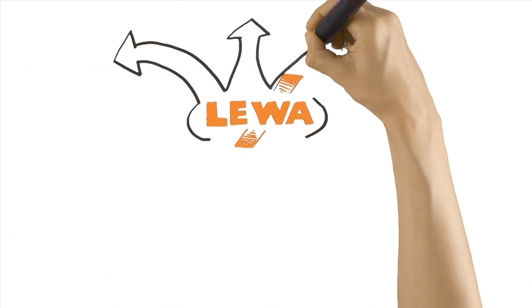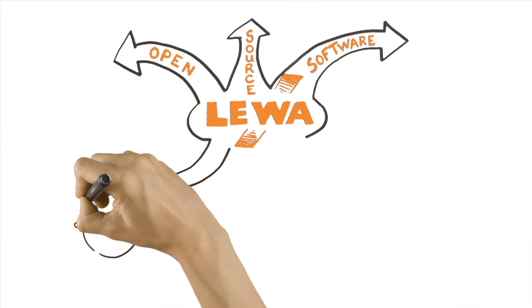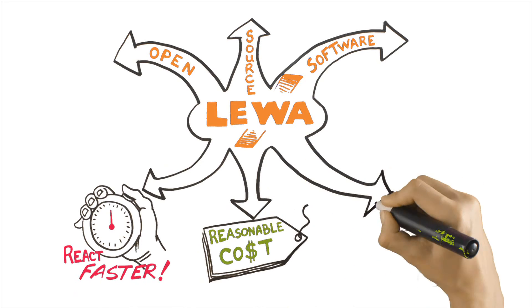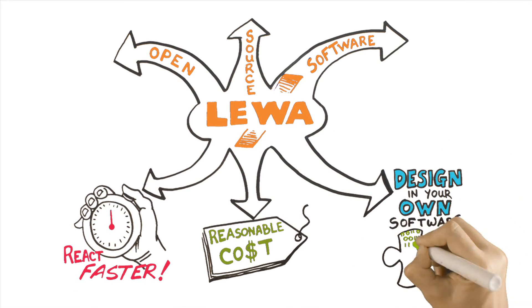Finally, EcoPrime's open-source software means users can react to desired changes in less time, at a reasonable cost. Or, Liwa can design in your own software.